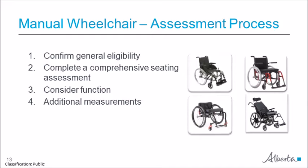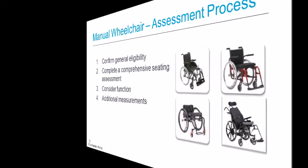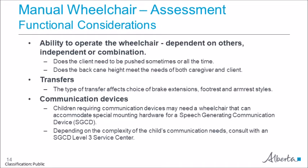Additional measurements are required when choosing the wheelchair type, model, and size. Measurements are used to provide trial wheelchairs for assessment purposes. This slide provides just a few examples of some of the common functional considerations. These examples are not exhaustive, and it is expected that you have taken additional courses and training to become familiar with the different functional considerations when providing a wheelchair to a client.